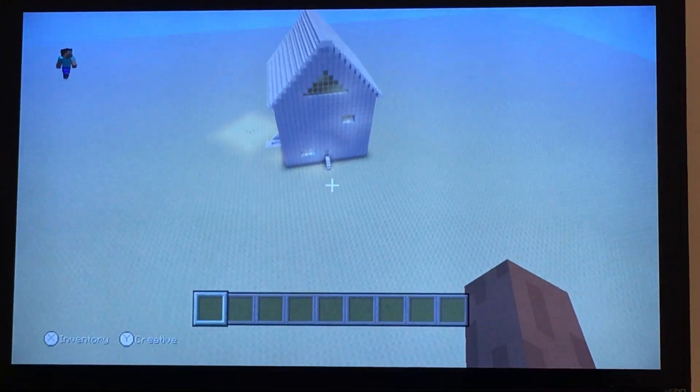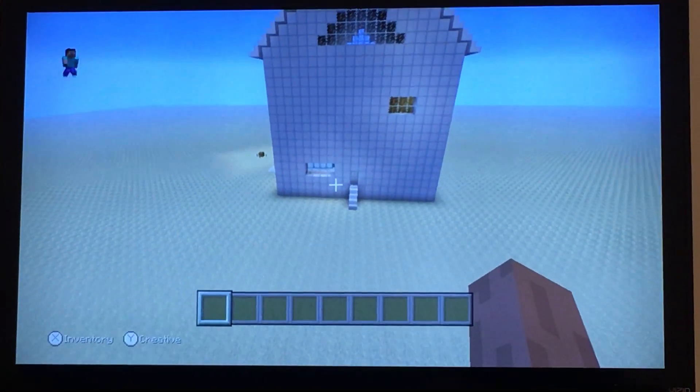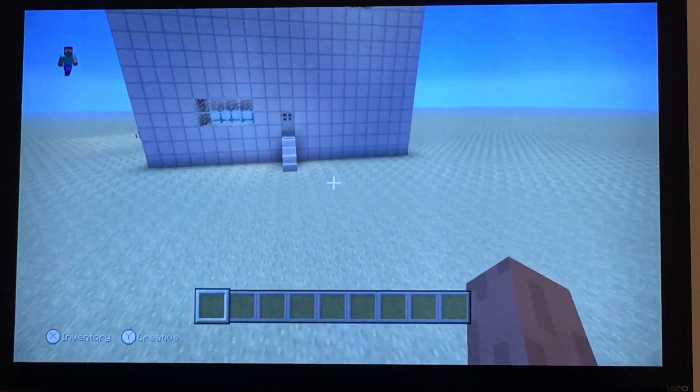This is Archie Arkinson's childhood house — the house Archie grew up in as a child — located in the Hollow Desert.